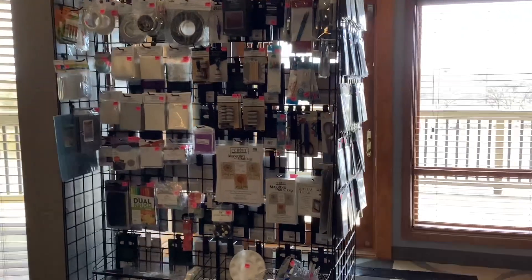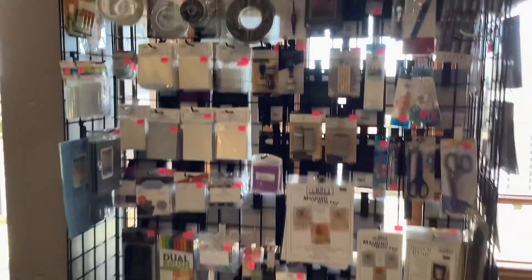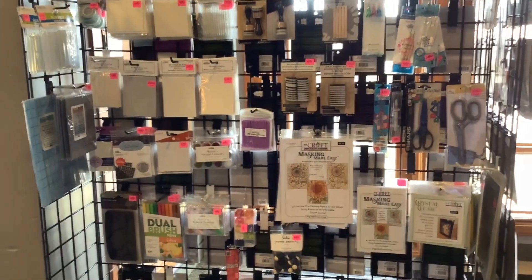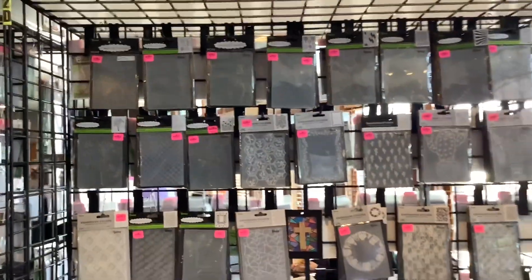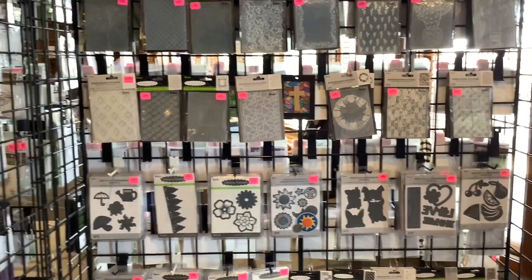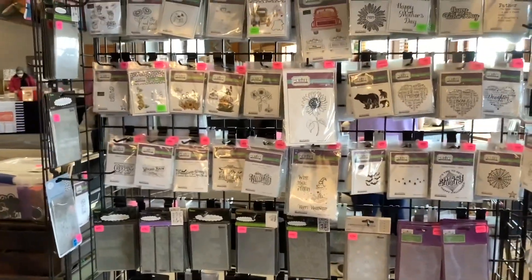They have blend dual brushes, scissors, and different items you might need for crafting. Over here there are all different types of embossing folders, and I see some more die cuts and some more embossing folders.